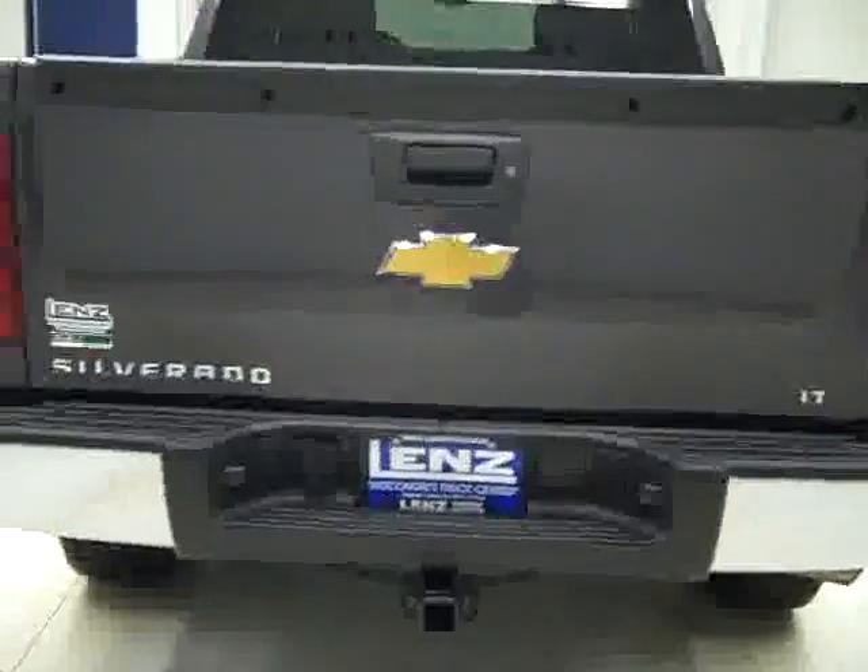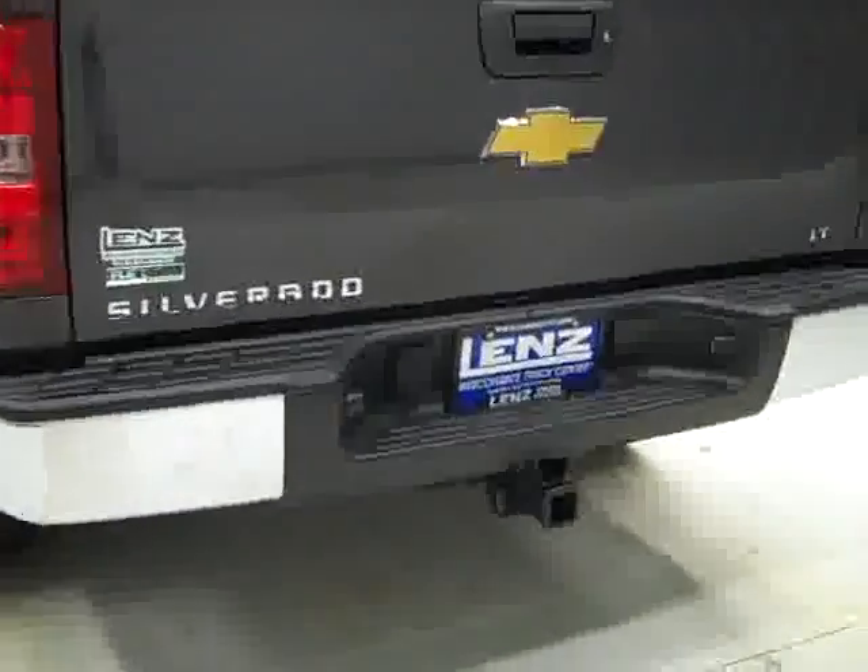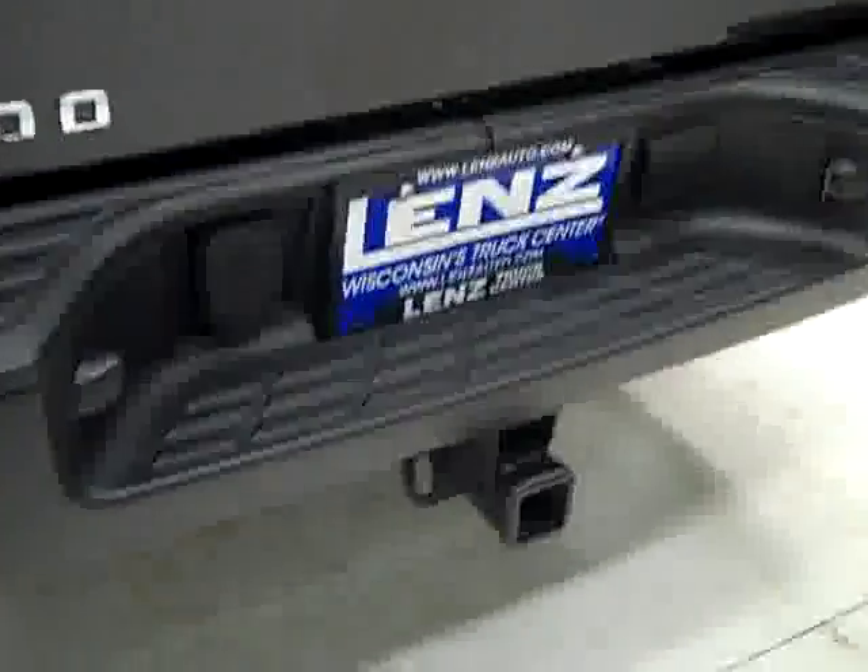Paint looks great, and when we look underneath, the frame and underbody are very clean all the way back — no rust or corrosion. Rear tires have close to all the tread, just like the front. Round back, the rear bumper and tailgate are in excellent shape. There's a hitch, transmission cooler, and wiring as part of the towing package, and it is a locking tailgate.